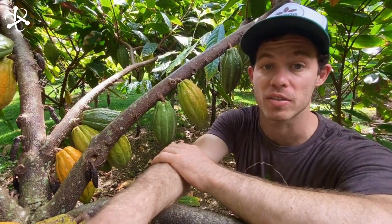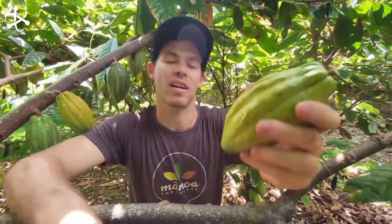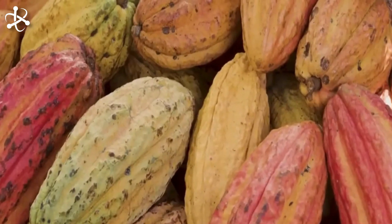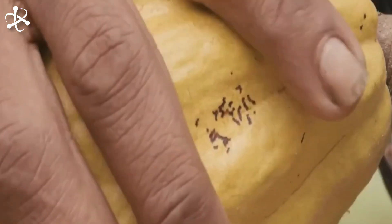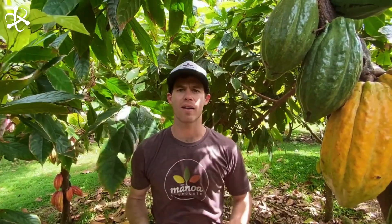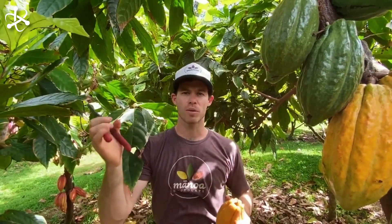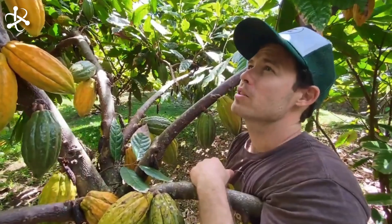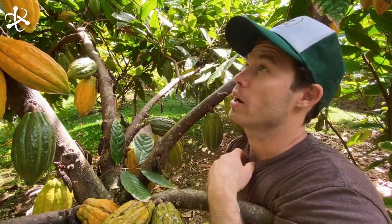Pollination is another vital aspect. Cacao trees produce tiny flowers that are pollinated by small insects like midges. Without these pollinators, the trees wouldn't produce the precious pods that contain the cocoa beans. Once pollinated, these flowers develop into pods over several months. The pods start green and turn yellow, orange, or red as they ripen, indicating they are ready for harvest.